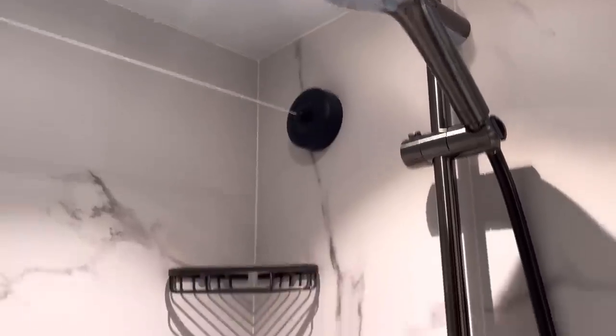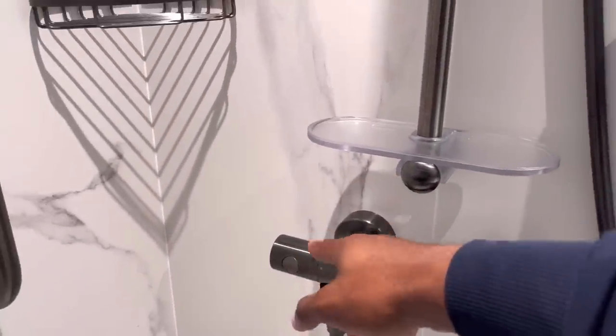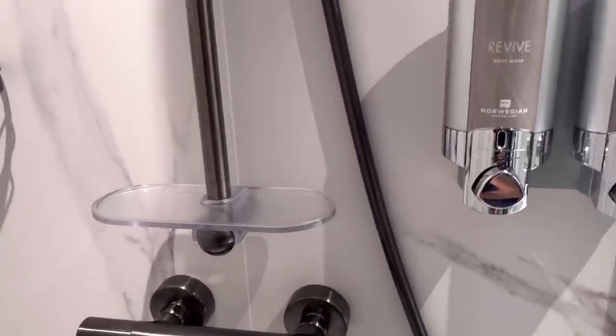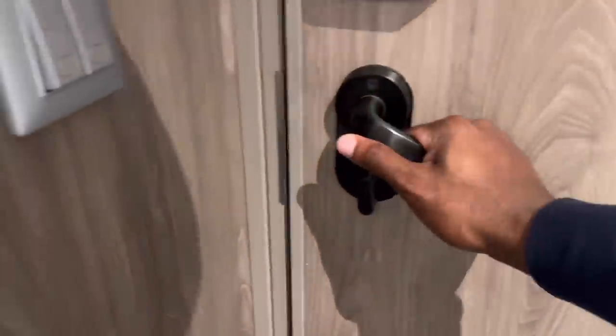Now into the shower — the design here is immaculate. There's a line to hang wet clothes, a detachable shower head, with separate controls for temperature and pressure. I have not had a single problem — the water gets really, really hot so watch the temperature because it heats up very quickly. Of course you have body wash and shampoo provided as well.